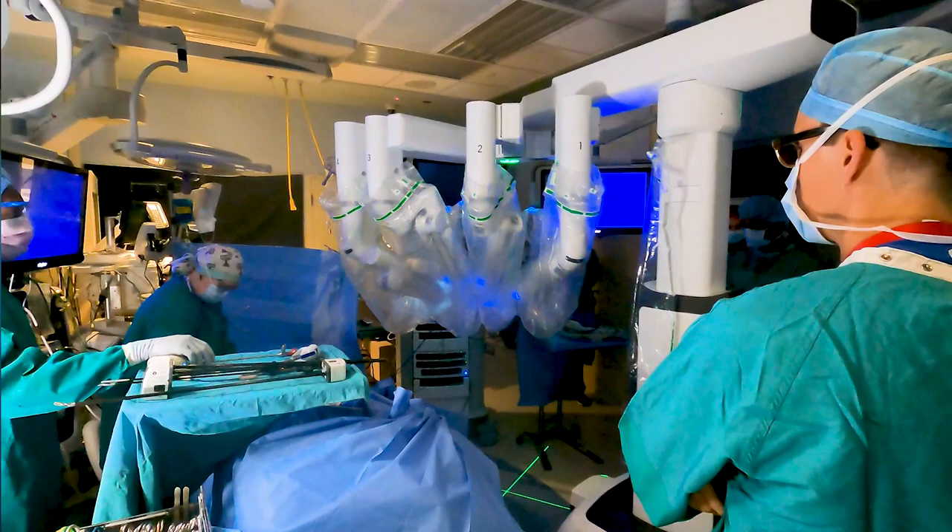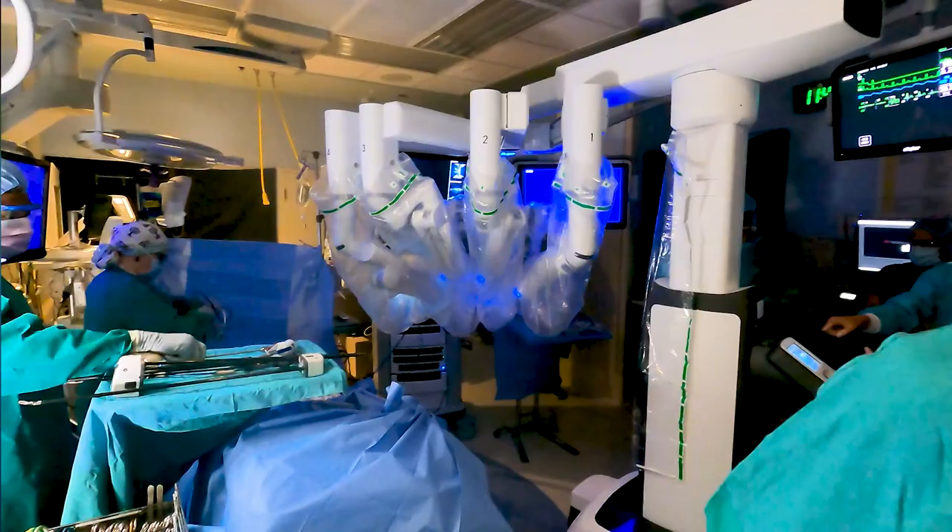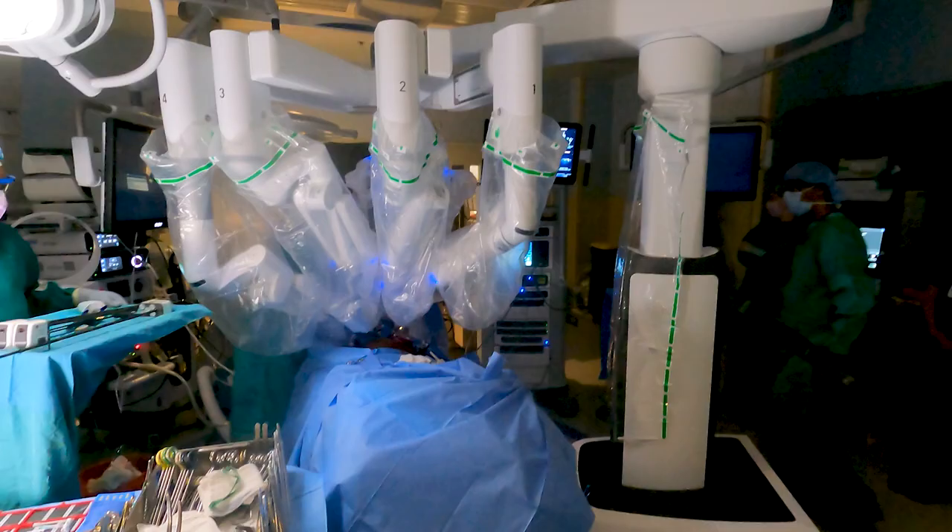The minimally invasive technology enables smaller incisions to perform the transplant, leading to faster recovery times, less pain, and fewer complications. It gives a huge advantage for patients. The patients go home early. They have a very small scar, about 6 to 7 centimeters, in comparison to patients having open traditional surgery where the incision was about 15 to 20 centimeters.